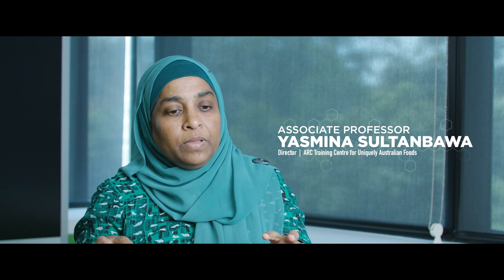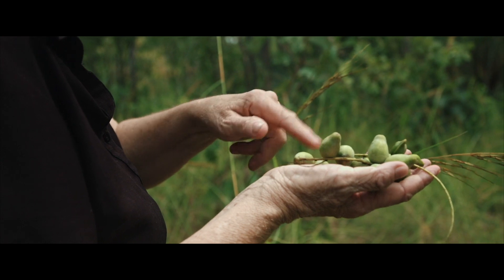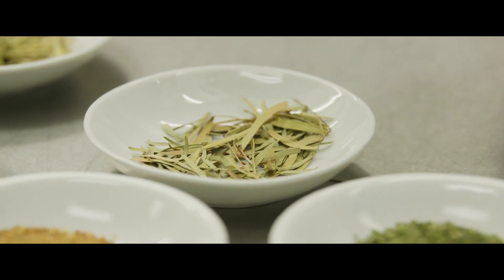The type of products involved in the project we have divided into different groups. For example, the native fruits — we will be looking at kakadu plum, green plum, and verdigan plum — and then we look at the native herbs and spices, and then native seeds.